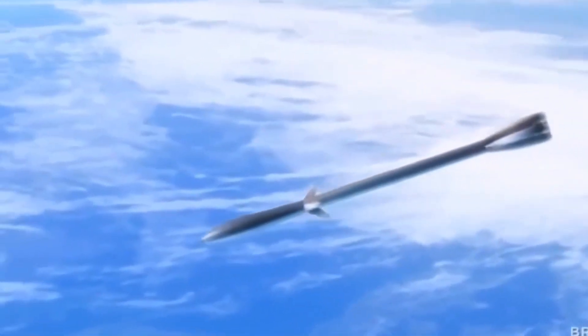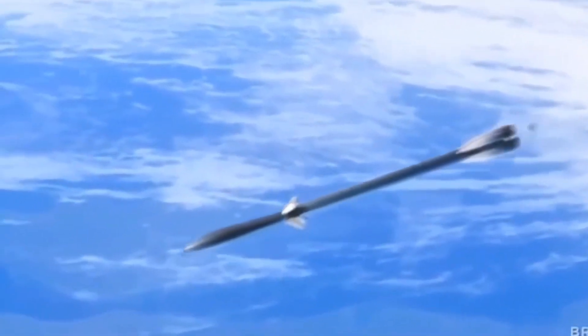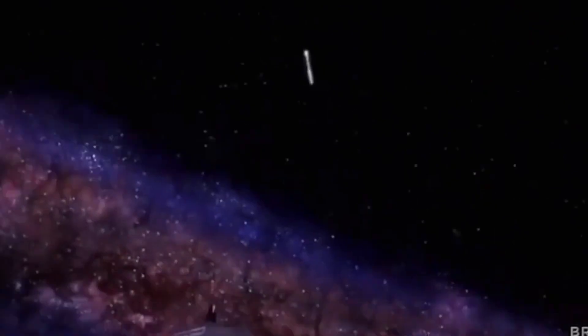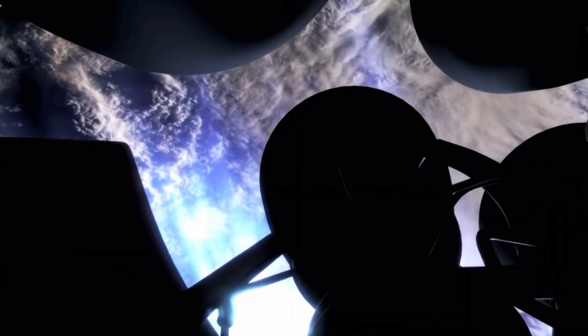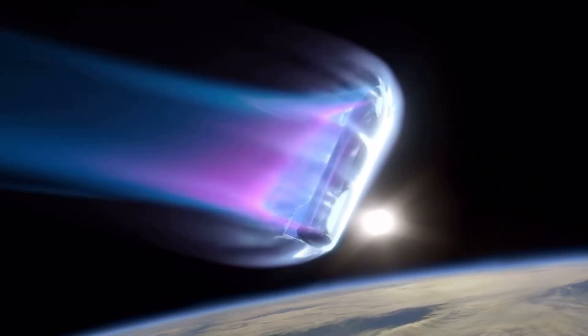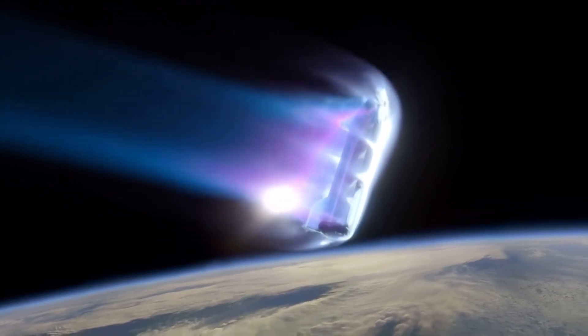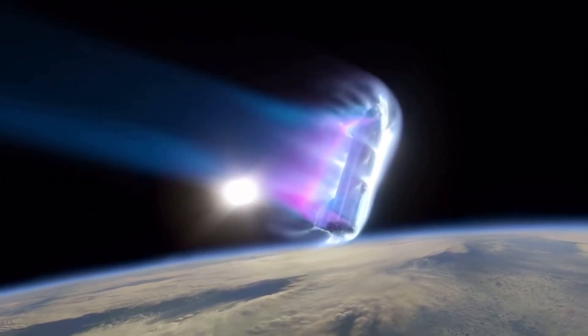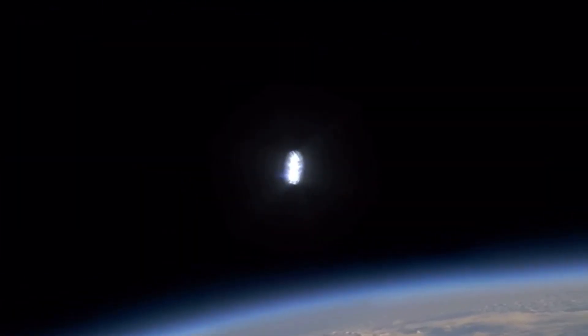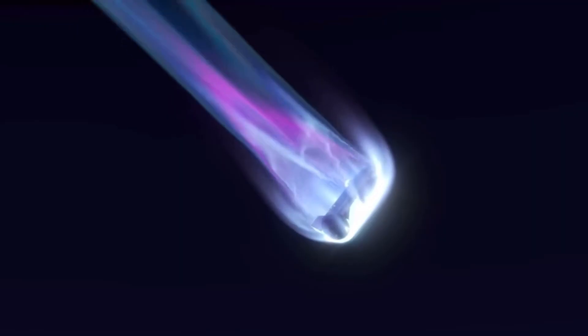Rods from Gods. Ever heard of a military technology that involves dropping tungsten rods from space? Sounds weird, but it's actually real. The Rods from Gods concept is also known as kinetic bombardment or kinetic orbital strike. This unconventional yet real military tech relies on inert tungsten rods to unleash destruction through the sheer force of kinetic energy upon impact at incredible speeds. Why tungsten? Because it's the heaviest and most dense metal in the world. It harnesses gravity to propel tungsten rods at hypersonic speeds, offering a precise and versatile tool in the arsenal of modern warfare.